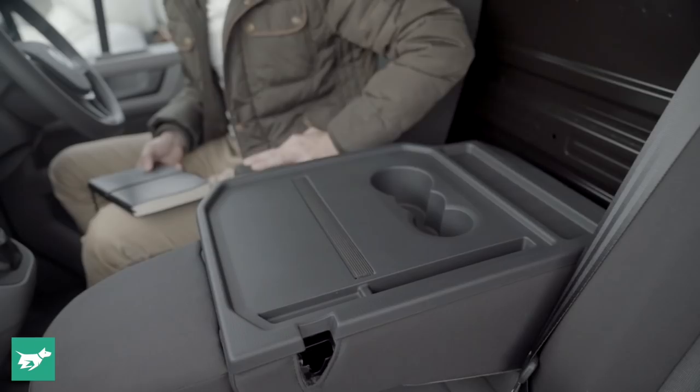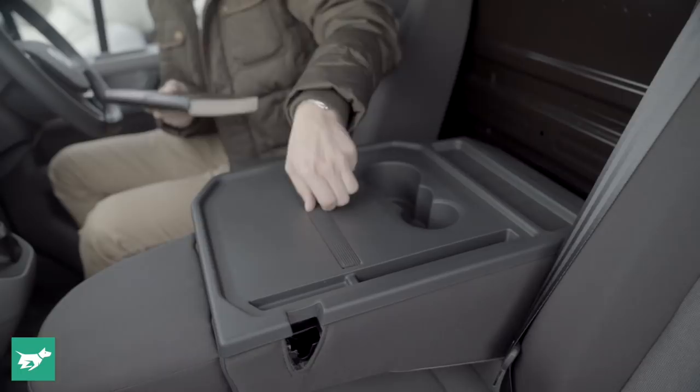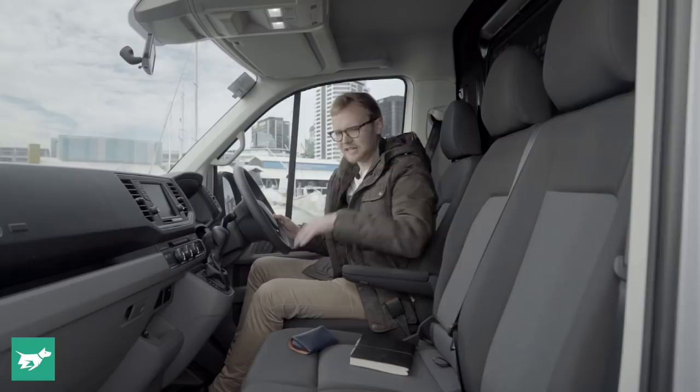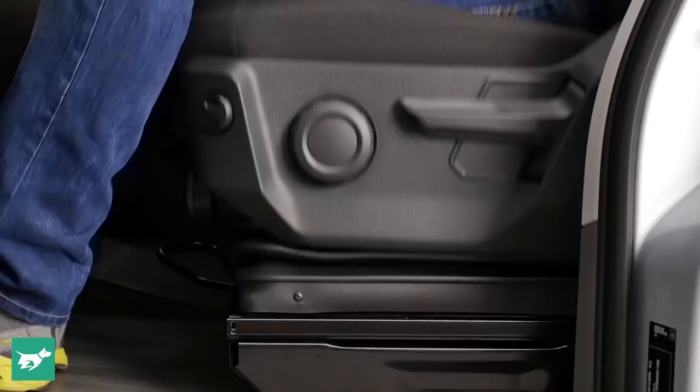If you want to carry someone else, a nice easy release lets you fold that up and you've got a third seat ready to go. You can also option up both the driver's and passenger's seats separately to the ergo active seat — which is actually a suspended seat, like in a big rig or a bus — meaning as you go over big bumps in the Crafter, it isn't going to jar your back.